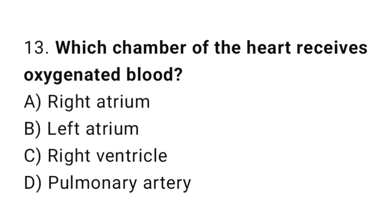Question number 13. Which chamber of the heart receives oxygenated blood? The correct answer is B. Left atrium.